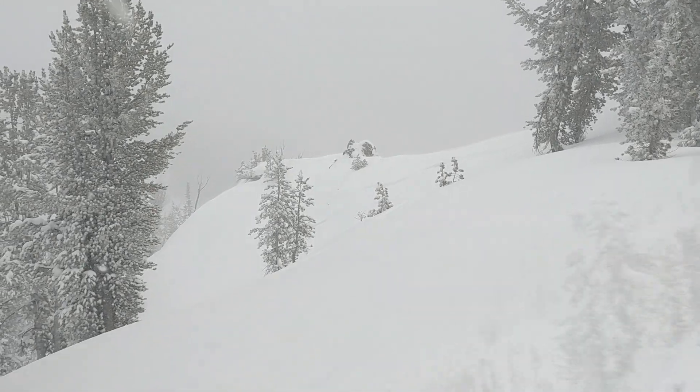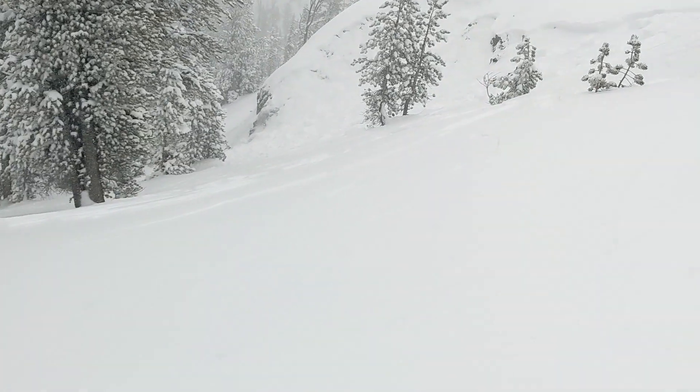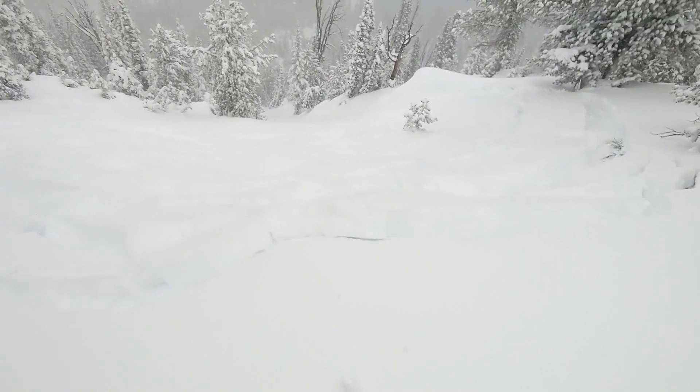It's a bit hard to say with how poor the visibility is out here. This failed on these early season facets that we've got in our snowpack, and sitting below those facets in many places is a stiff crust, which is a pretty bad combination. When those avalanches start, it's pretty easy for them to pick up speed and they run fast and far, and can take you for quite the ride if you're not expecting it — or even if you are.